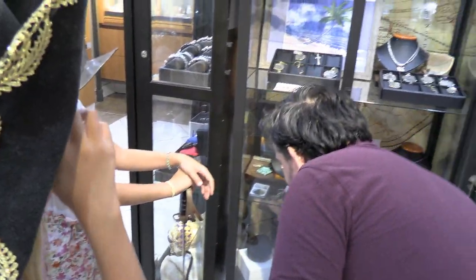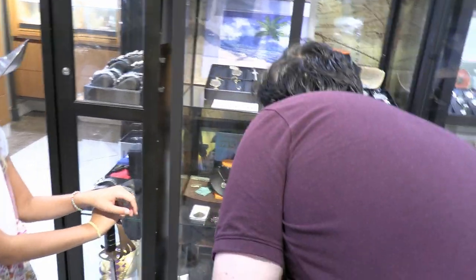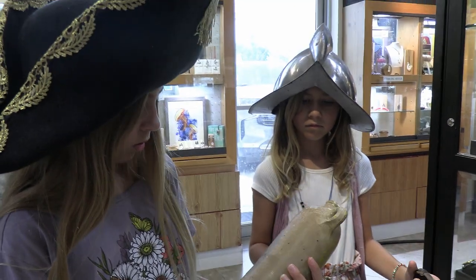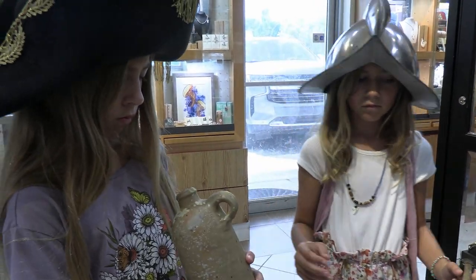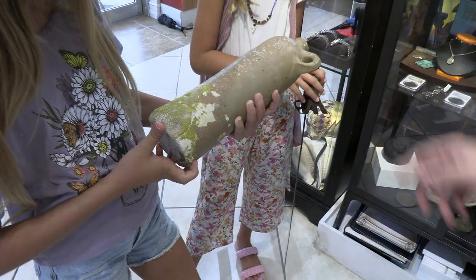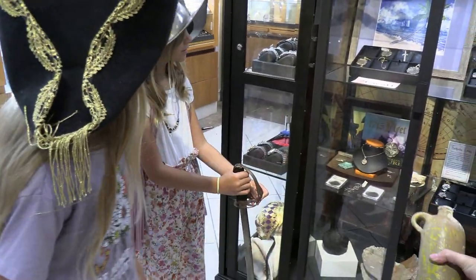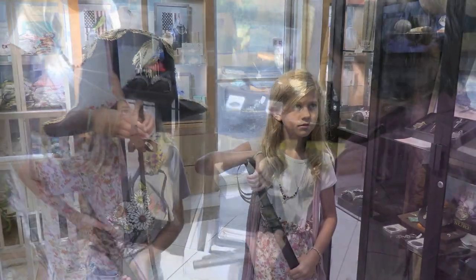We've got a little bottle here. Check this out. Before they had those metal bottles, there was the terracotta bottle. You can see the coral growing on it and the barnacles — it was found in the water. Most of these pieces are between 300 and 400 years old. Wow, that's crazy. And you can take a look at them anytime you're here.